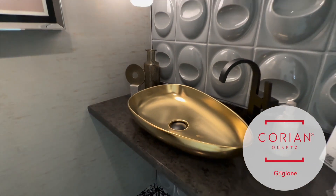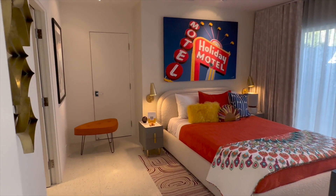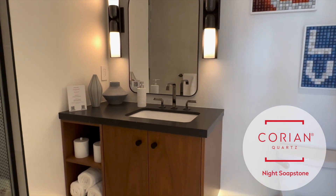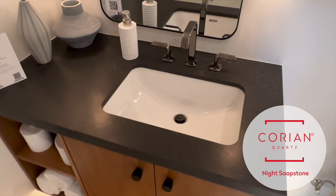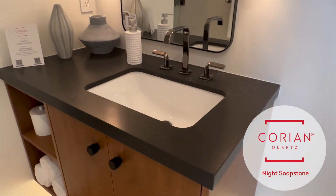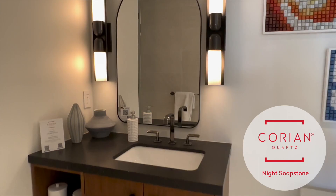This is one of our guest bathrooms that's ensuite with the bedroom. It has a smaller surface area so we chose a darker color and have a light contrasting sink. The amazing thing about this countertop is the movement and activity — it has a real depth to it, which we really like to add some warmth to this entire room.